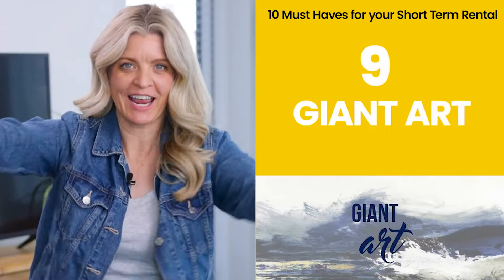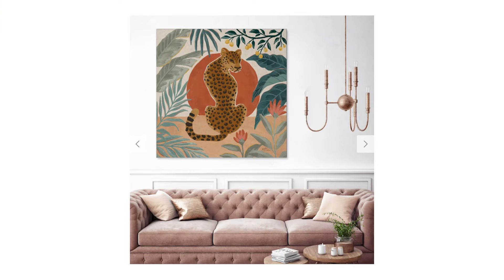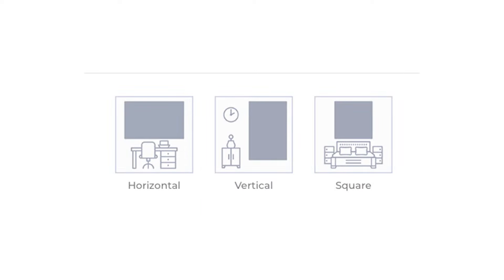Number nine: giant art. Stop the madness with the Target steed art and the World Market cactus — those pieces are a dime a dozen. You want art that differentiates you, and you have to make sure it's to scale. When furnishing houses from scratch, there is a lot of empty wall space. Giant art packs a punch — it can be memorable and help you design the space inexpensively. On HostGPO you can get super affordable giant art, and not every host scrolling through your town is going to have the same art as you.